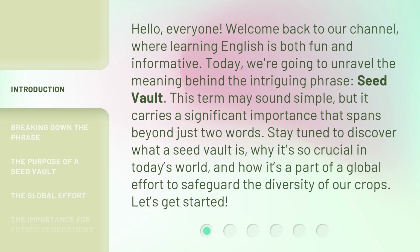This term may sound simple, but it carries a significant importance that spans beyond just two words. Stay tuned to discover what a Seed Vault is, why it's so crucial in today's world, and how it's a part of a global effort to safeguard the diversity of our crops. Let's get started.